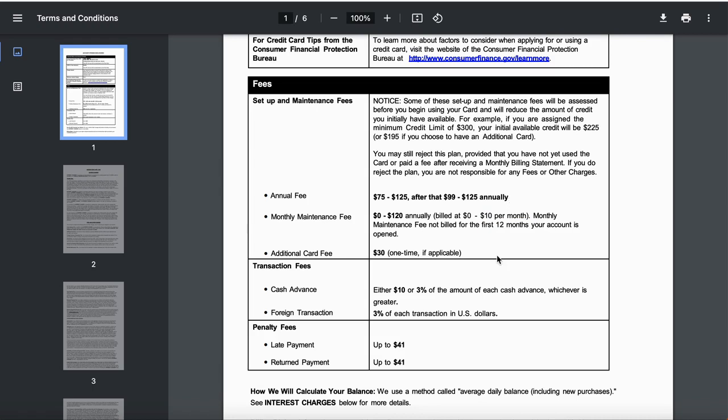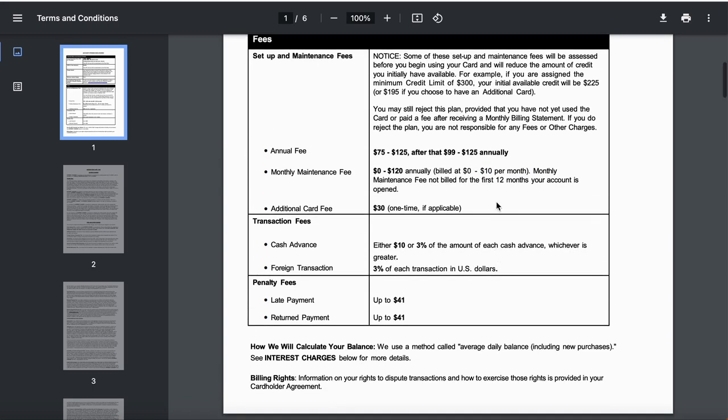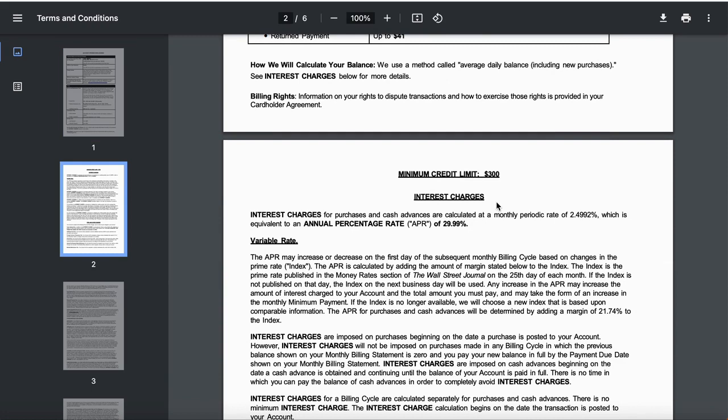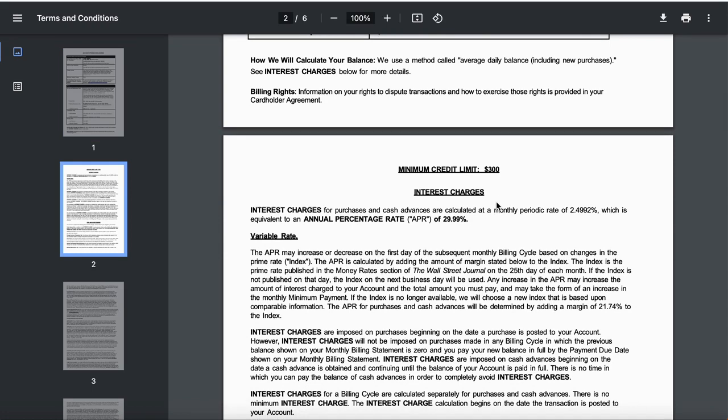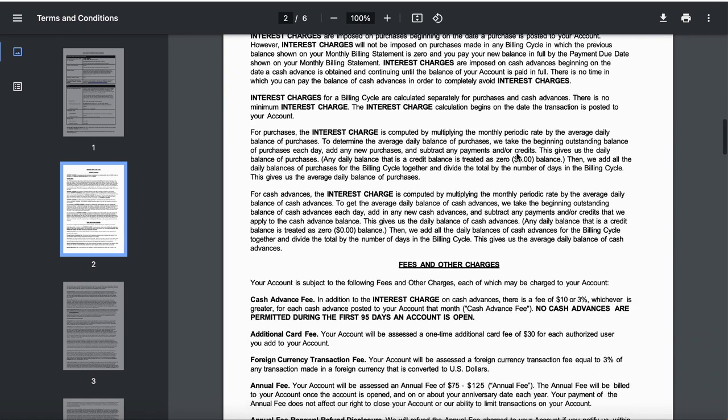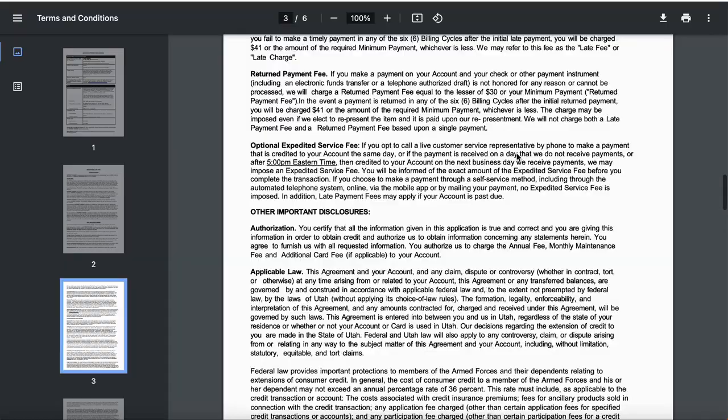Keep in mind: if you want an additional card, it will be a $30 fee, and if you have a late payment it will be a $41 fee. You've got to think about all this before you make the decision. The minimum credit limit they can start you off with is $300. This is a primary trade line that you could get very easily if you're dealing with problems with your credit score.